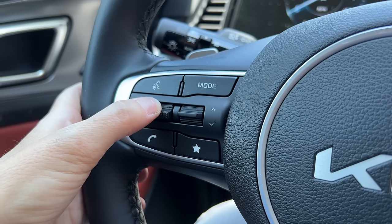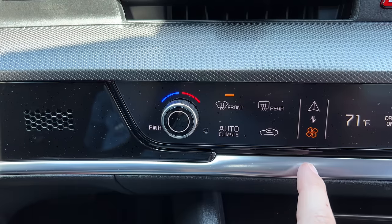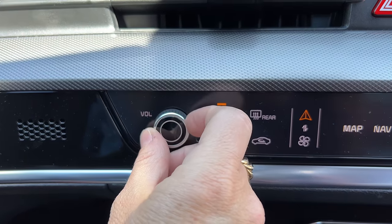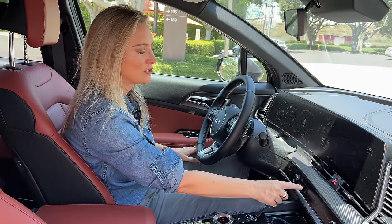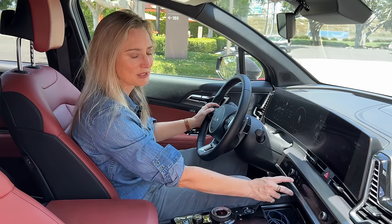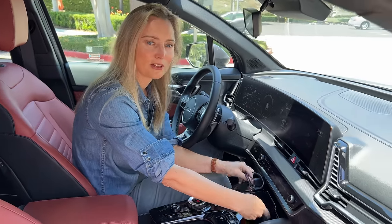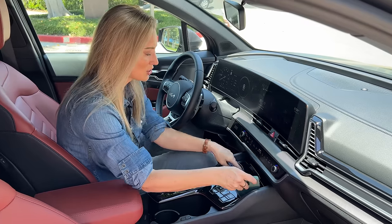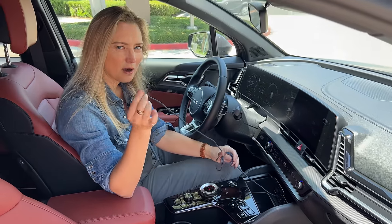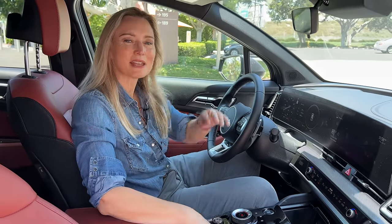I have two nitpicks. First, volume control: there's a small nubbin on the steering wheel, and a knob that shares duty between climate control and volume, which can be a bit distracting while driving. Second, I love wireless charging, but why offer wireless charging without wireless CarPlay? I still need to plug in a cable, and that doesn't make sense to me.